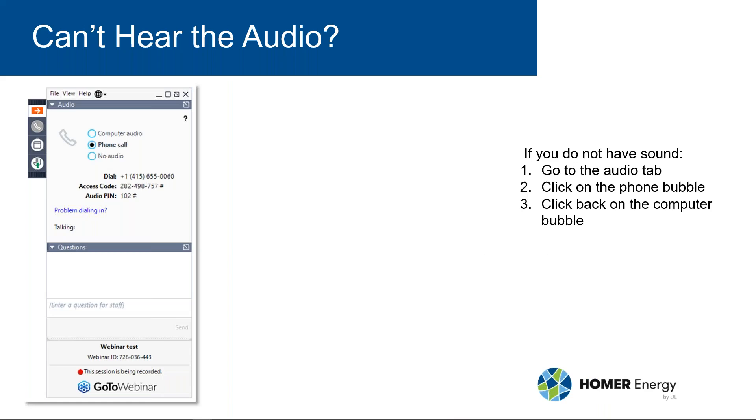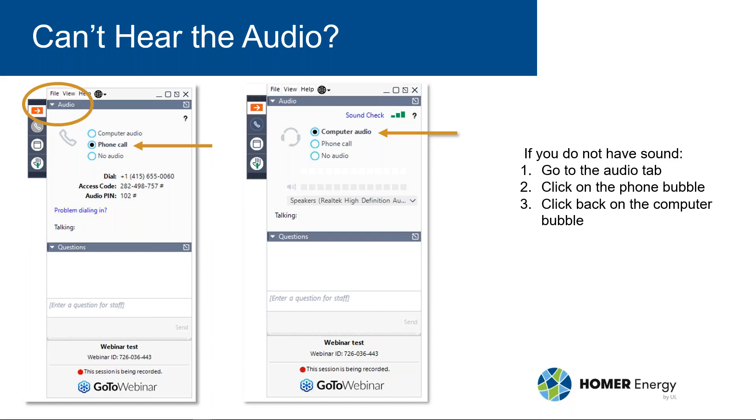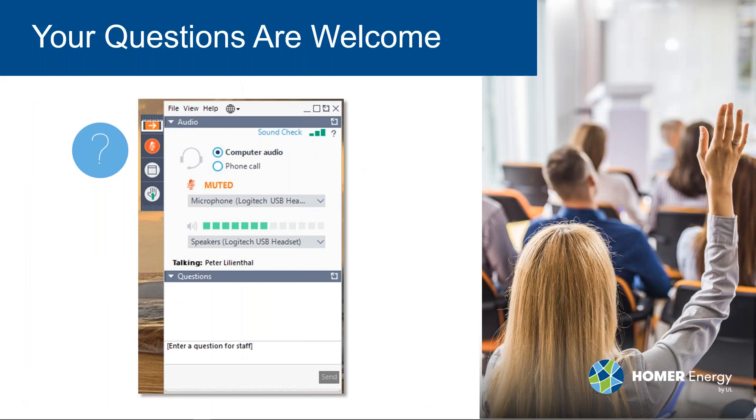A quick housekeeping note before we begin: if you don't have audio, go to the audio tab on the webinar control panel, click on the phone bubble and click back on the computer bubble — that often cures the audio problem. We have you all muted, so please send in your questions via the chat area of your webinar control panel. You can type them there as you think of them and we will get to as many questions as possible at the end of the session. This webinar is being recorded and all registrants will be sent a link to the recording when it's available.